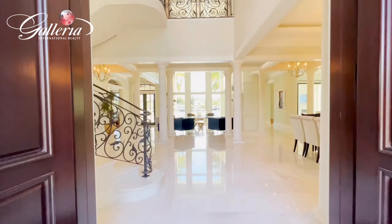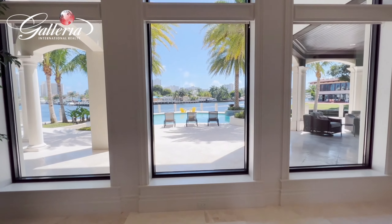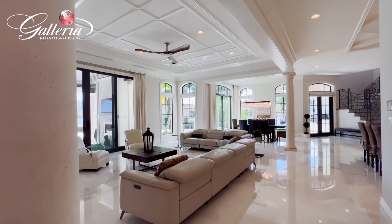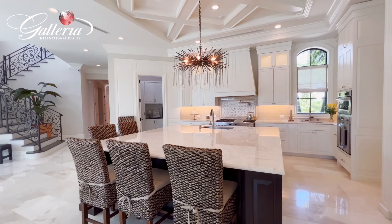Upon entrance through the double doors, you are welcomed by 25-foot ceilings and lots of natural lighting. Enjoy moments in the spacious living area graced by a fireplace and water views, or host intimate dinners with family and friends.